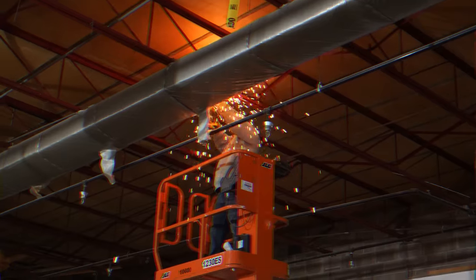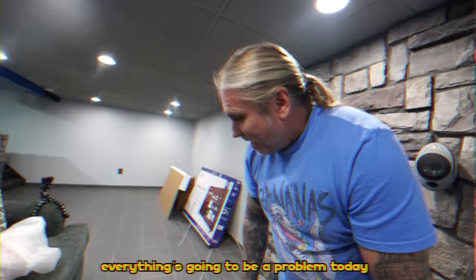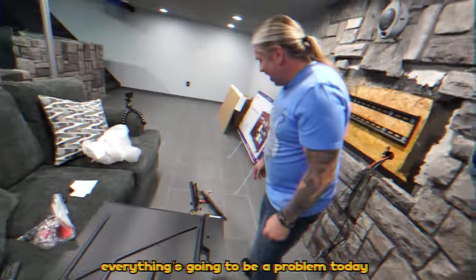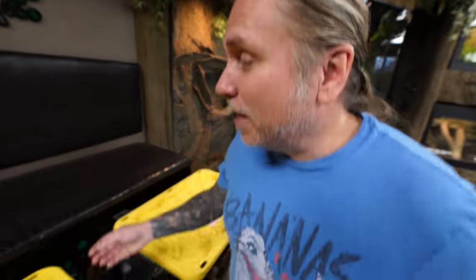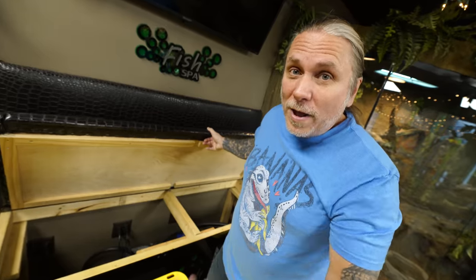Our fish spas are actually off exhibit right now because they were starting to electrocute people. I'm so scared. It sends the shock right up your arm. What we think is happening is right in here — we have UV feed filtration and a bunch of pumps. Something is shorting out and sending a little electrical shock into this. We have to fix that before we let people put their feet and hands back in there.